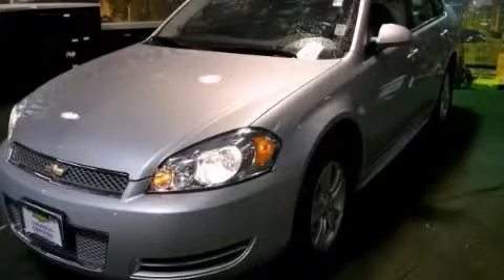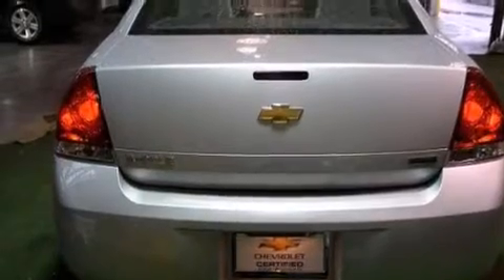This is a certified pre-owned 2012 Chevrolet Impala. It has a 3.6-liter six-cylinder engine and an automatic transmission.